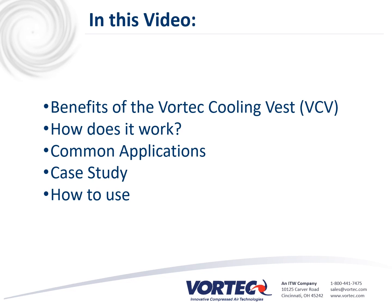In this video, we're going to cover some of the benefits of the Vortech cooling vest. We're going to cover how it works, some of the common applications. We'll cover a case study, and we'll also give you a demonstration on how to use the cooling vest.